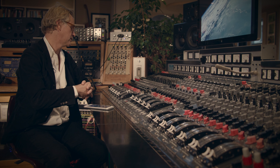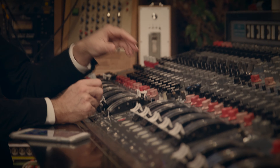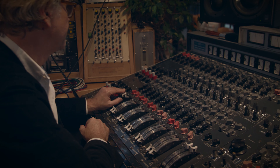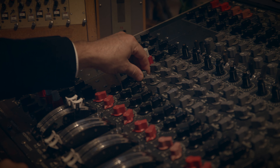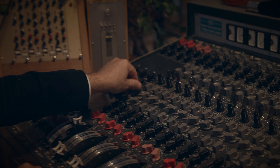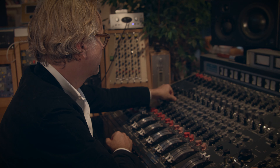We're going to show you now — we're going to put a bit of drums through it. Now I'm going to add some compression, which makes it more intense. I'm going to add some treble. You can add some bass.